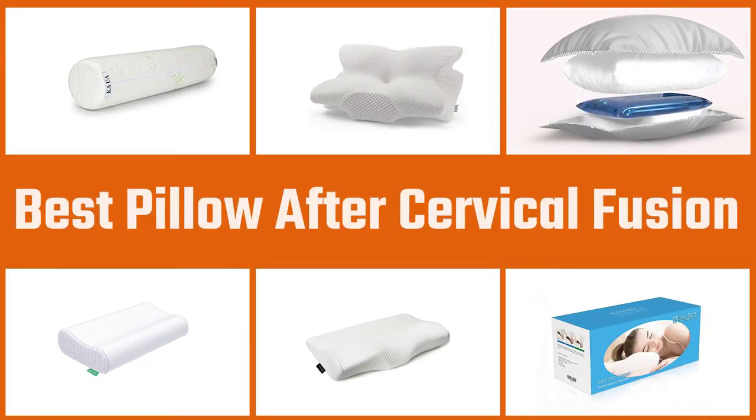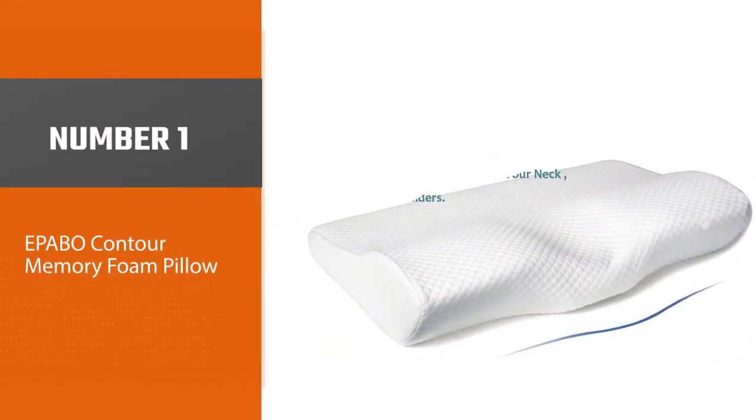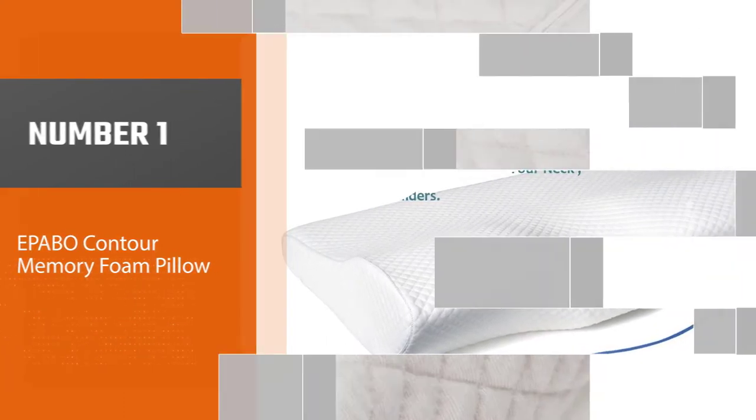A specialist cervical pillow adds a layer of extra support for the neck while a person sleeps or lies down. Number one, most popular: the Epibo Contour Memory Foam Pillow. Orthopedic sleeping pillows come in handy when recovering.